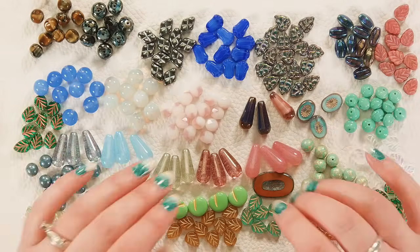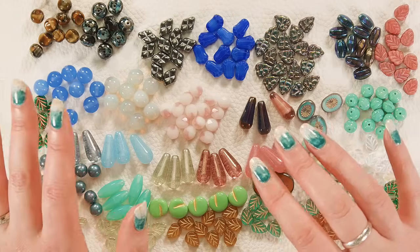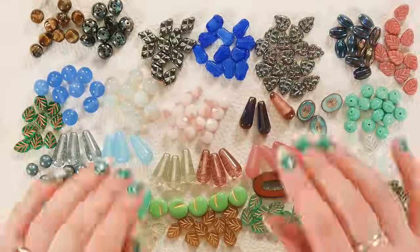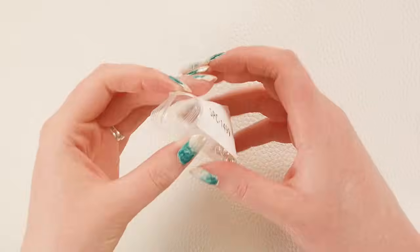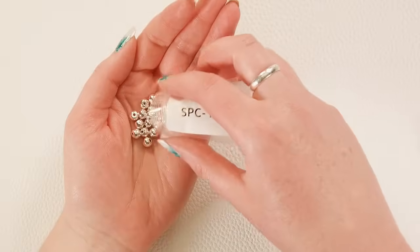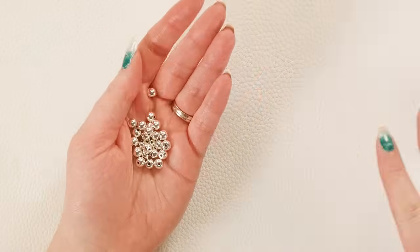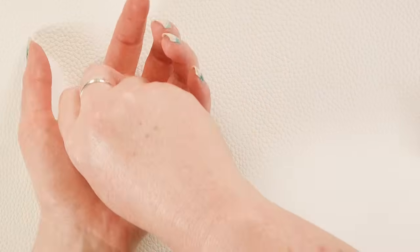Alright, so that's a peek at our Czech beads coming up. There will be a couple more styles — we just have so much coming in. Next we're going to take a look at the spacer beads and metal beads we have coming in. I'm kind of going to show them in order of least to most whimsical.